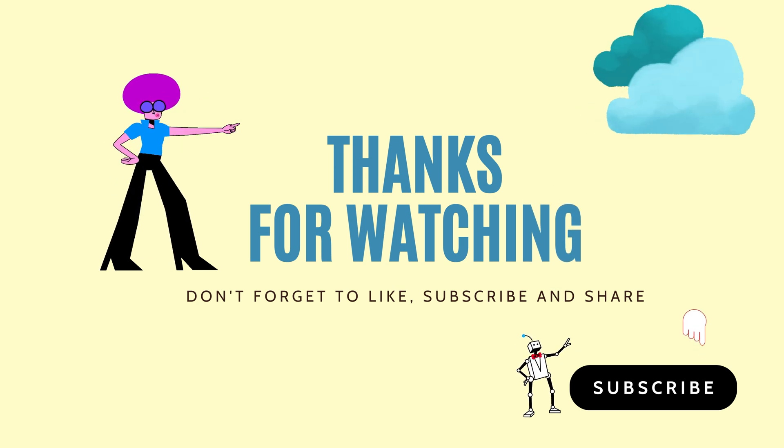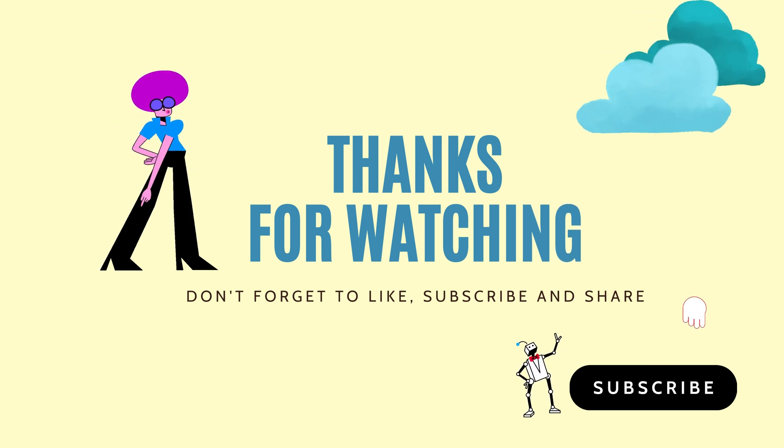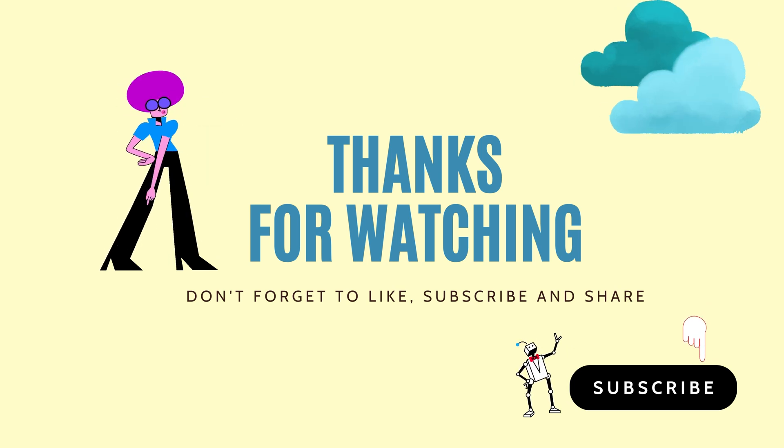Don't forget to like, subscribe and share this video. See you in the next video. Bye!